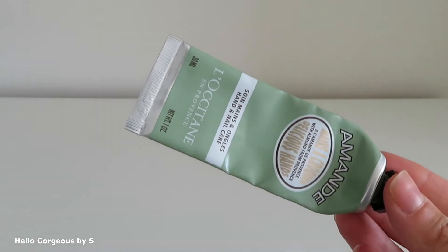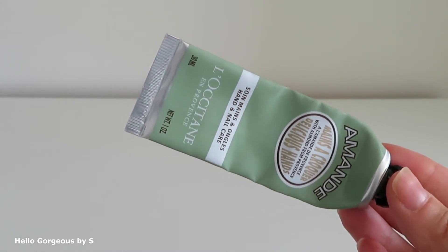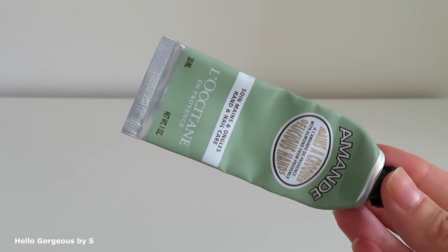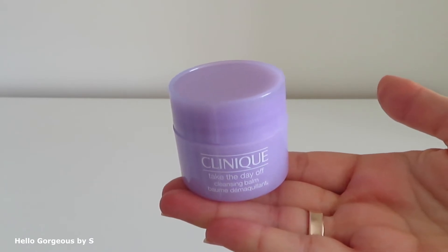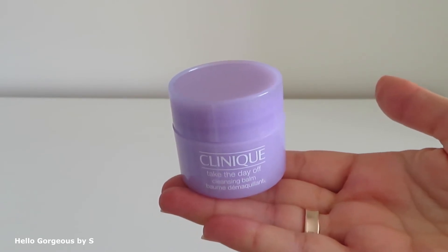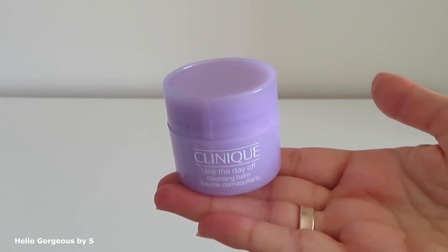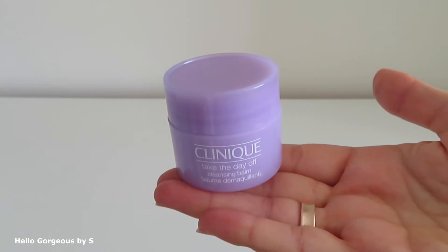Next is a hand cream from L'Occitane with almond. It's a good product — it has a rich formula that I love for hand creams, nourishes the skin, and is absolutely a great product. Finally, I tried the Take the Day Off Cleansing Balm by Clinique. This product is everywhere on YouTube, and when I received it as a gift I was very happy. To be honest, it's a good product — it removes makeup well — but I prefer cleansing oils. With this product I feel like I'm wasting time. It's good, but I prefer cleansing oils.